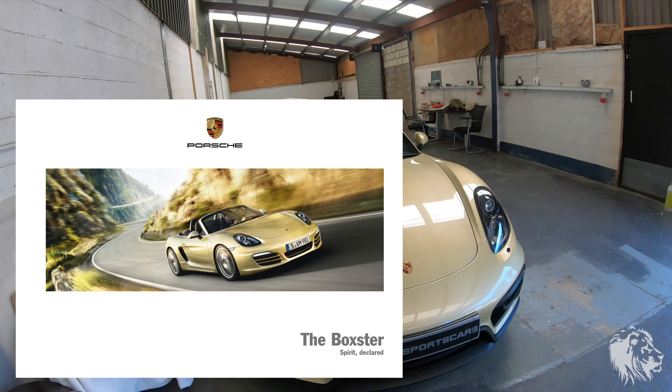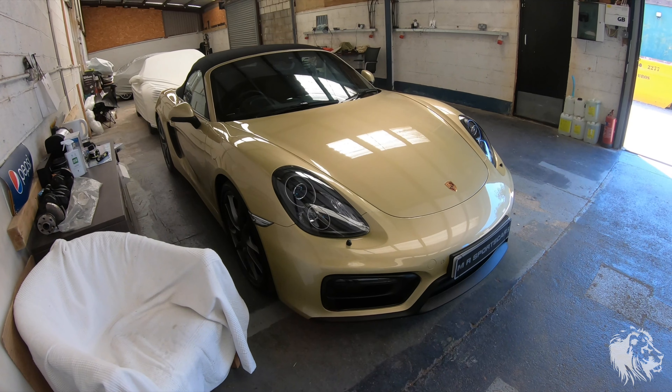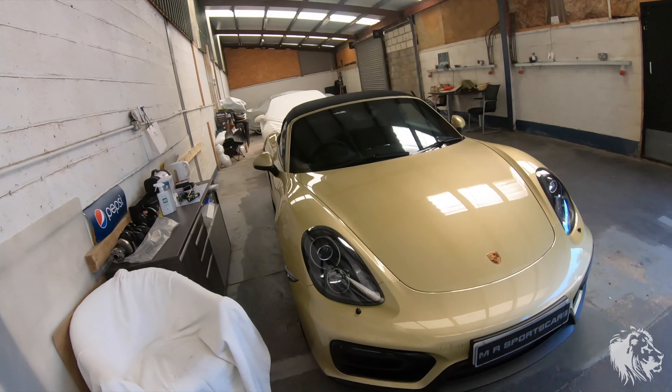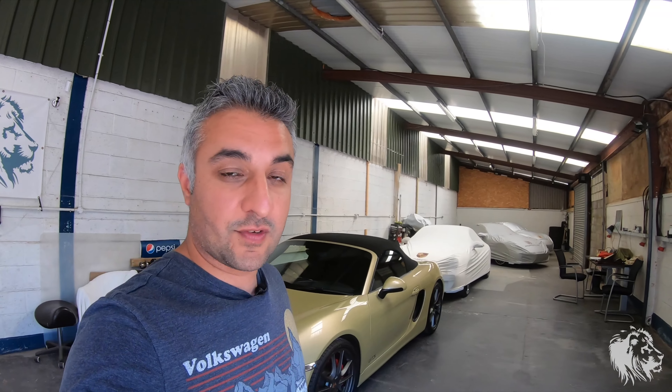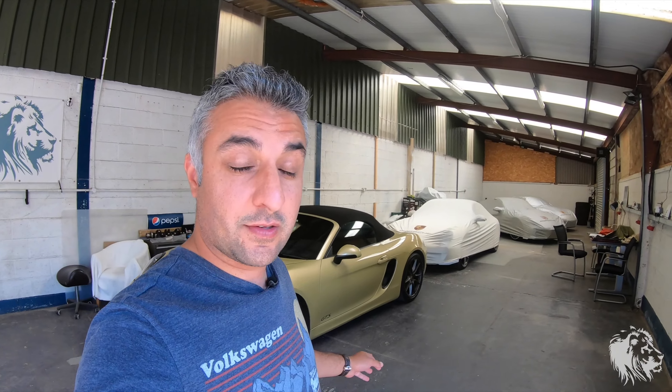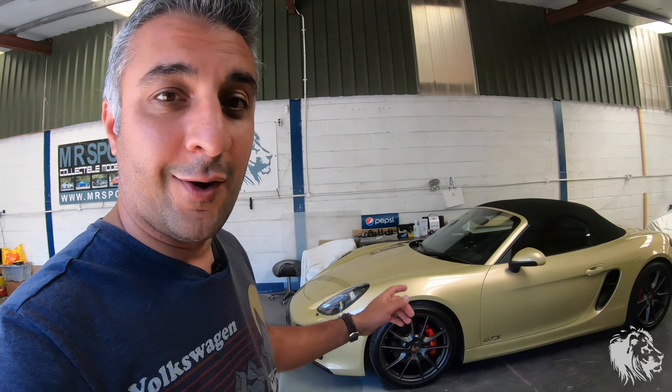So it obviously had appeal and it is an eye-catching colour that really shows the lines really well. Now today I've sold the car — I promised the owner I'm going to put a full tank of Super Unleaded in it, and I'm also going to talk about how it drives along the way.